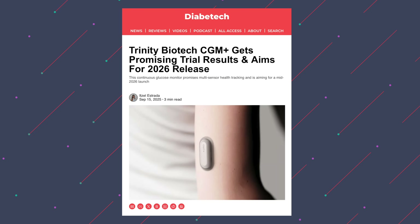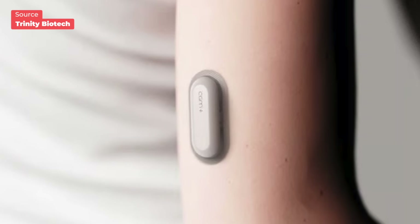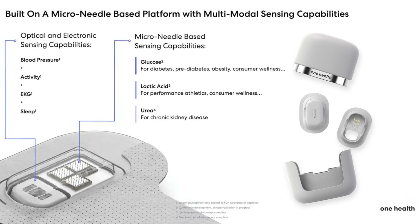Another company, Trinity Biotech, is working on what they call the CGM Plus. It uses their own proprietary needle-free technology that can track heart signals, sleep, movement, and temperature alongside glucose. And then there's the One Health Biosensor, coming from the same people who brought you the one-drop blood glucose meter. It uses its own micro-needle sensing platform and is aimed at people with type 2 diabetes.